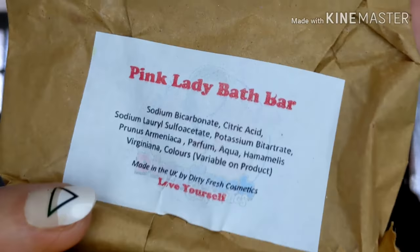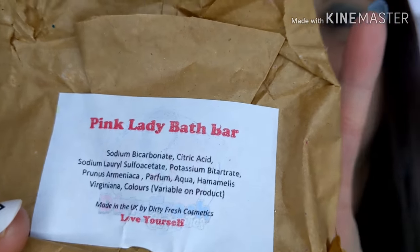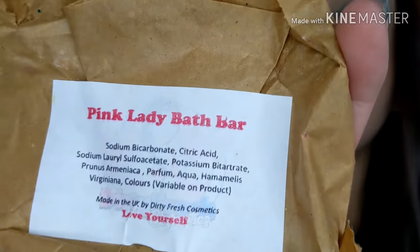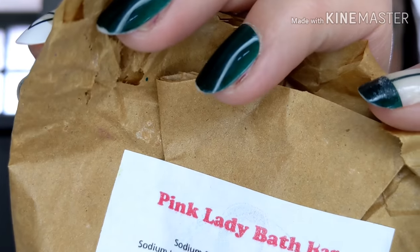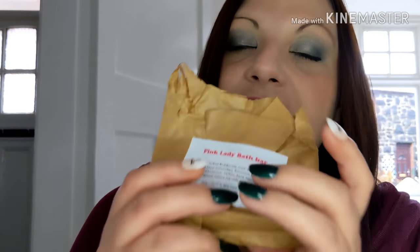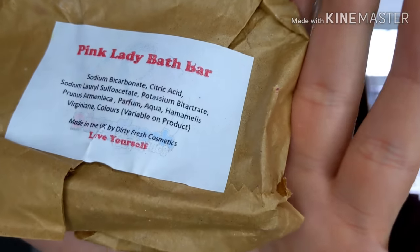I had three of these but the other two packets got wet. These are from a lady whose little company is called Dirty Fresh Cosmetics, and I have a bath bomb video featuring them. They are the best bath bombs I've ever tried — they smell fantastic and the fizz, oh my god the fizz! You just have to watch the video. I am going to get some more from her. This one was 'Love Yourself' pink lady bath bar — gorgeous stuff.